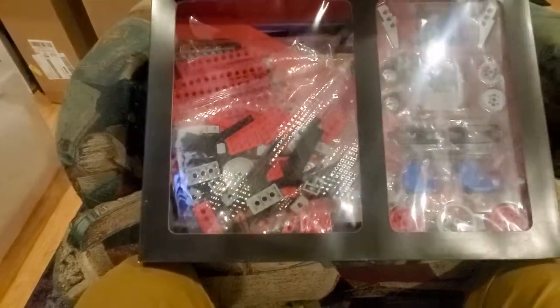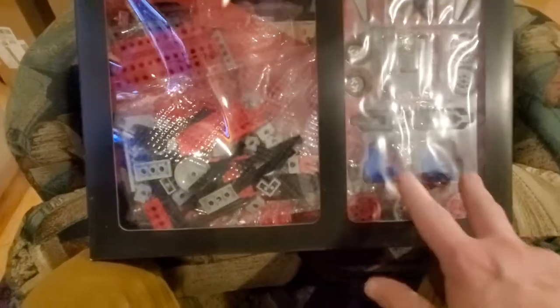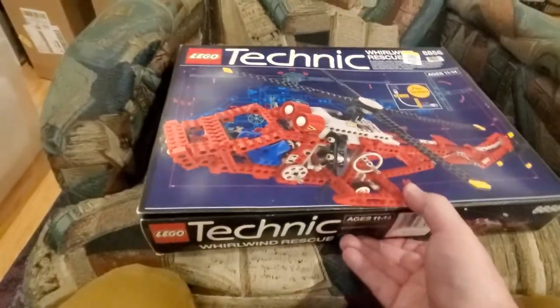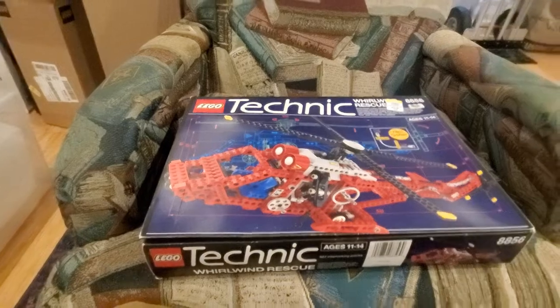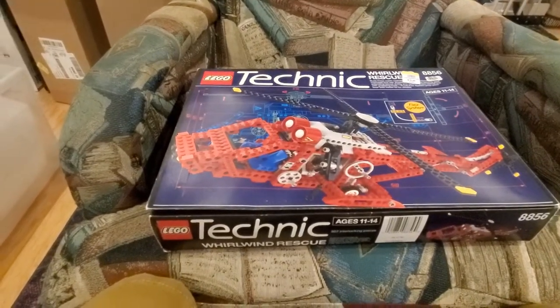We'll have to check on that at some point. Looks like the instructions are probably in there, peeking down there — a couple of those Technic-style chairs too. I thought that was a pretty cool find; it was $20, so at that price it's not too bad, and it's got the box too.